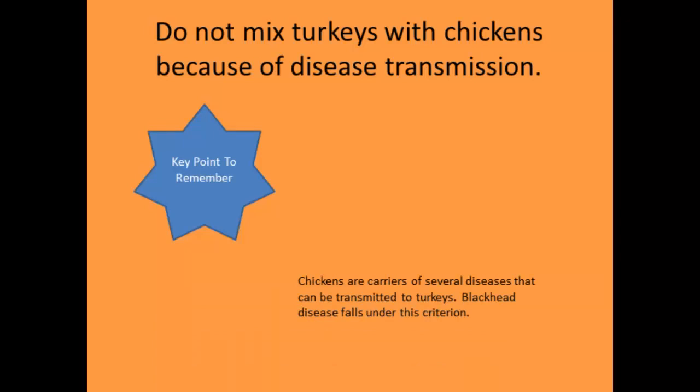A key point: don't mix turkeys and chickens because of disease transmission. Chickens carry diseases that turkeys can get. If you want to save yourself a lot of trouble, don't mix the birds.